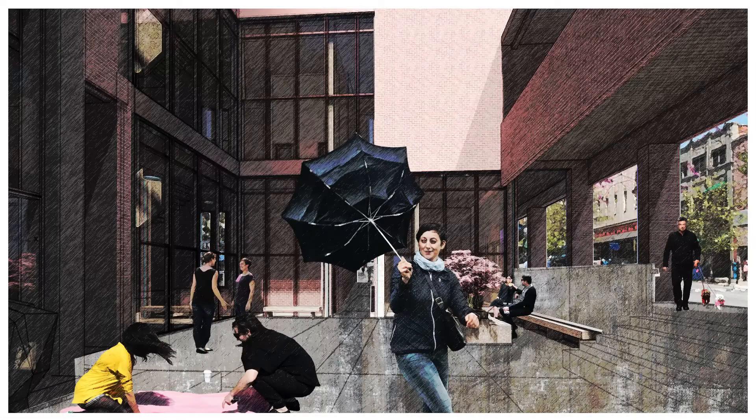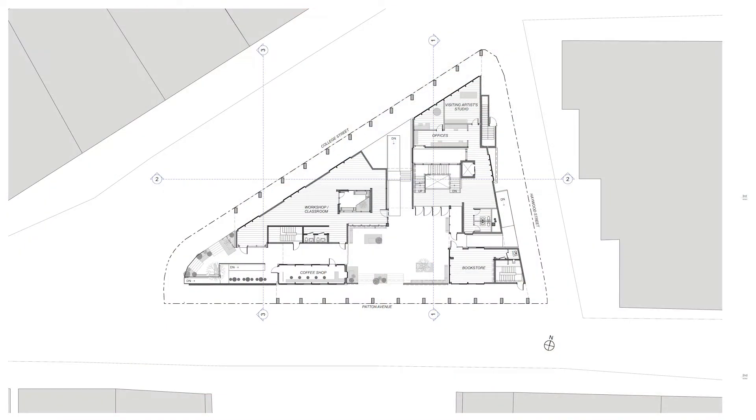This project was a museum of craft located in downtown Asheville, North Carolina. What was special about this site was its very urban setting — it was on an existing park and had three facades all facing the street.